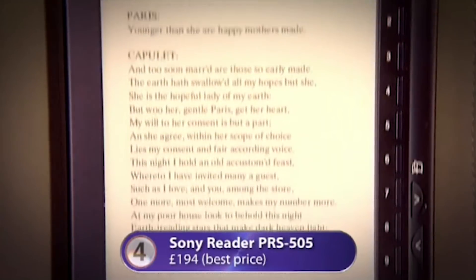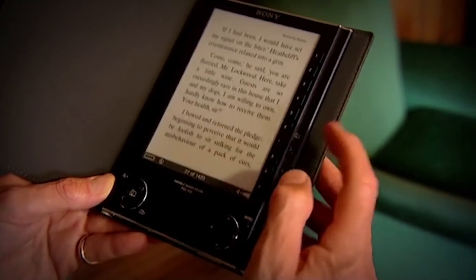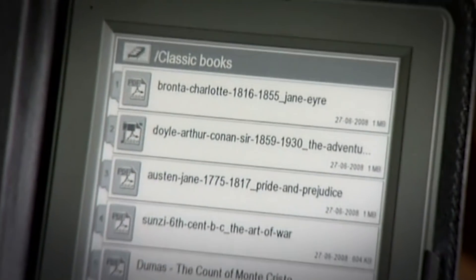At four is the Sony Reader, which I tested with actor Nigel Havers. E-books are computers that store hundreds of electronic books and have displays that resemble paper using a material called e-ink. Romeo, Romeo, wherefore art thou Romeo.